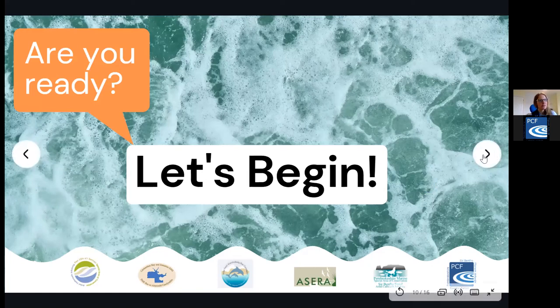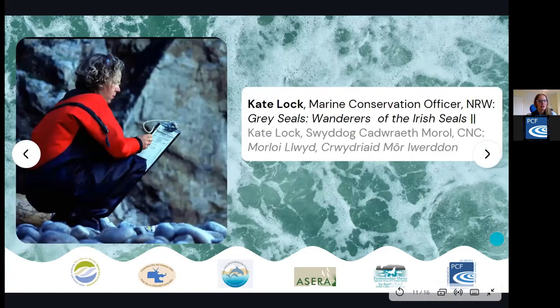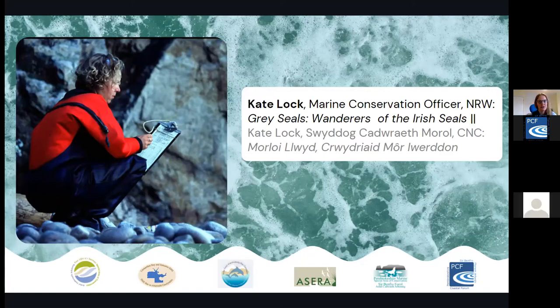I'd like to introduce our first speaker. We have Kate Locke, who is Marine Conservation Officer for Natural Resources Wales. She's spent 25 years working at the Skomer Marine Conservation Zone, where annually she conducts the grey seal surveys alongside long-term diving and seashore monitoring projects. Kate is the SeaSearch Project Coordinator for South and West Wales. Have your ears ready and eyes open for Kate's story of the sea, as she shares her wealth of experience.